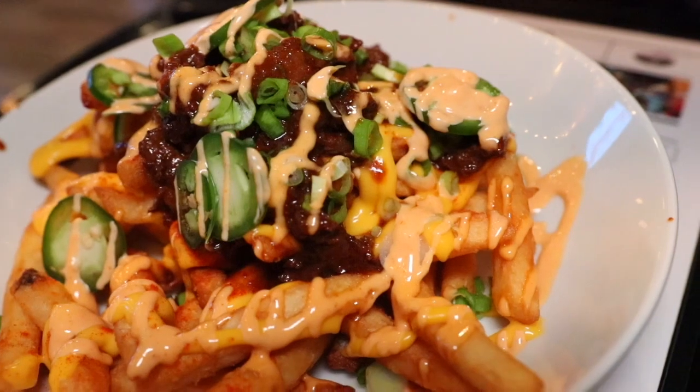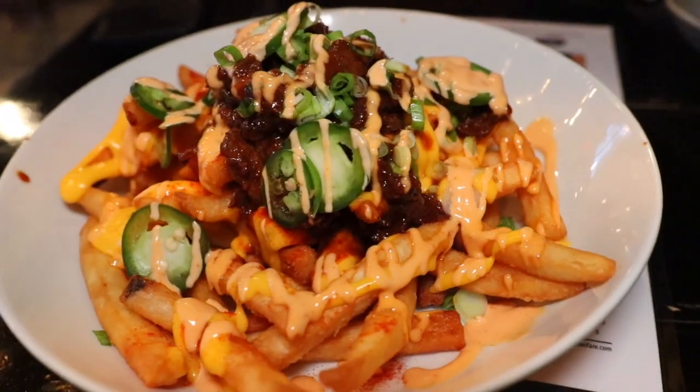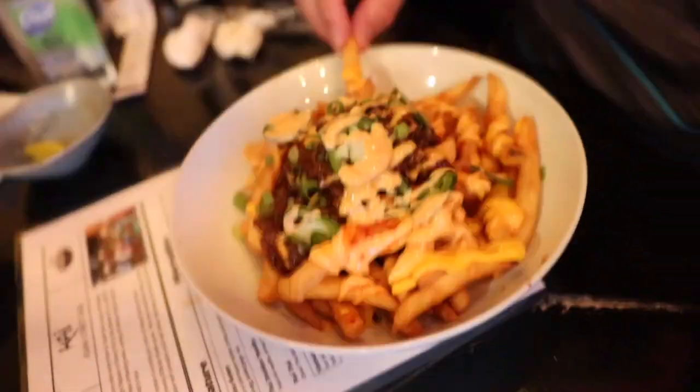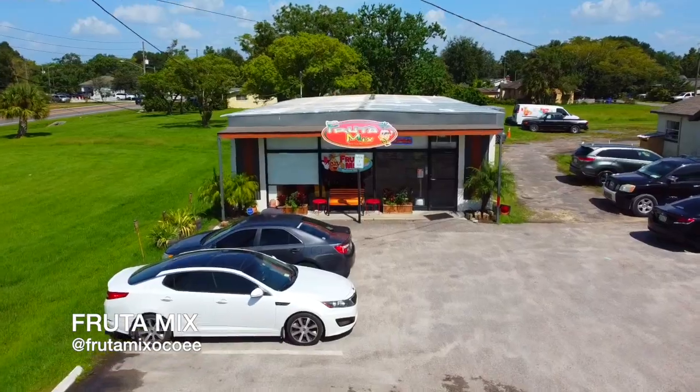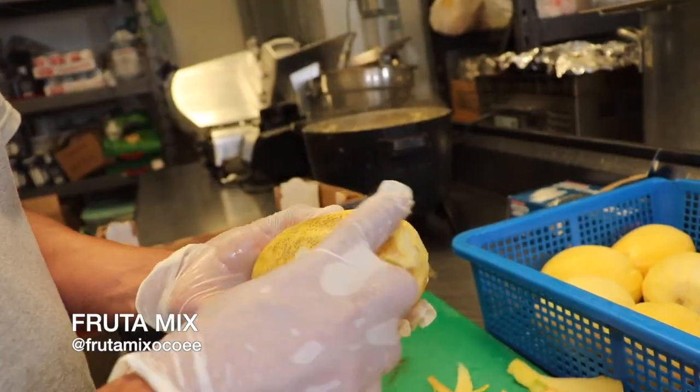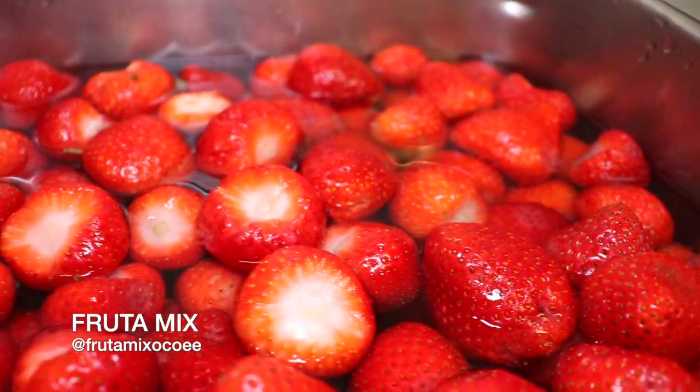They're very well known for the ramen and all of these were delicious, but my favorite thing there is always gonna be their bulgogi fries. These bulgogi fries are my favorite in town right now, so if you ever get up there make sure to check out their wings too.